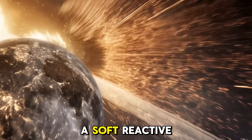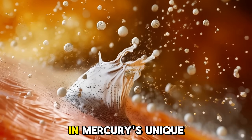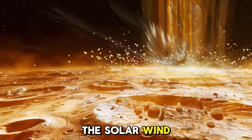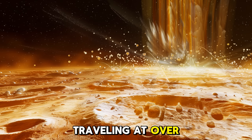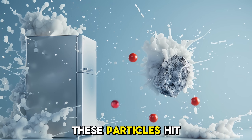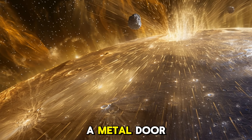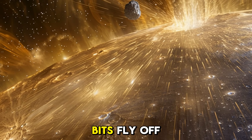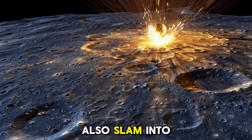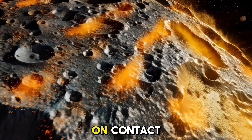Why is sodium, a soft reactive metal, appearing in such quantities in space around the planet? The answer lies in Mercury's unique position as the closest planet to the sun. The solar wind, a stream of charged particles traveling at over 1.6 million kilometers per hour, constantly bombards Mercury's surface. These particles hit with enough force to knock sodium atoms out of the surface rock — like bouncing a ball against a metal door and watching tiny bits fly off. At the same time, micrometeoroids, tiny space rocks, also slam into the planet at extreme speeds, generating ultra-hot impacts that vaporize material on contact.